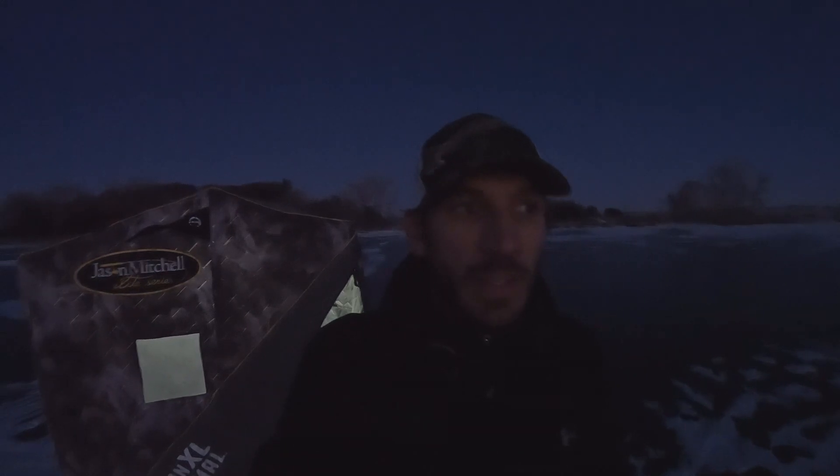I'm going to finish setting up. We're going to put the Panoptix down and the underwater camera and see if we can get some cool shots of some strikes. Come along.